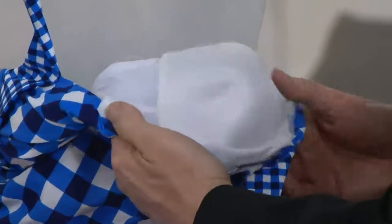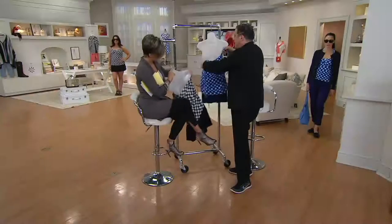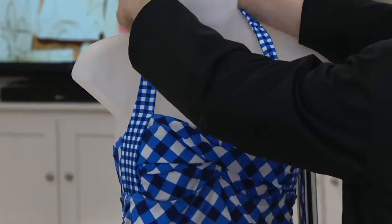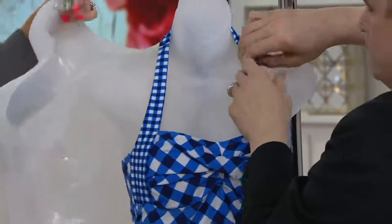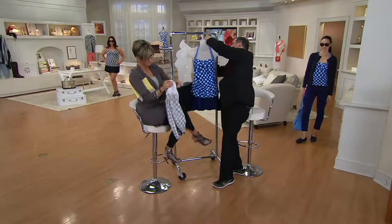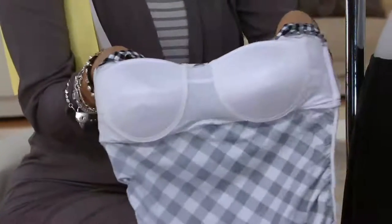So it's a padded cup in between the mesh that holds it, and then the whole thing is adjustable by the strap at the top. For dignity, let's turn her backwards and turn it inside out. Where there's a problem, there's a solution. That's very, very important.